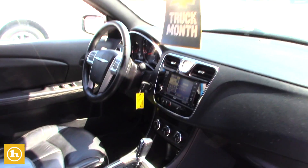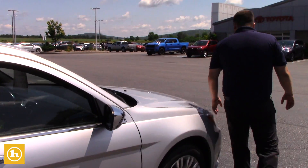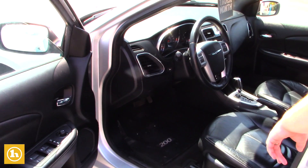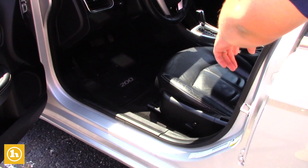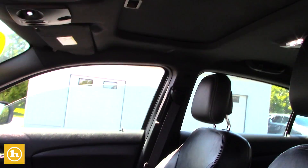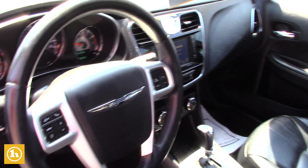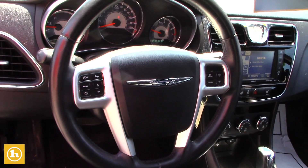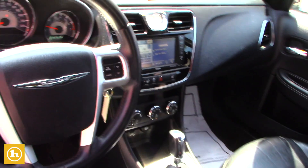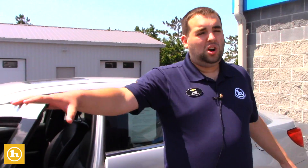Moving on to the driver's side — you've got your power seat on the driver's side here. You also do have the sunroof here, which works perfectly. No lights on the dash whatsoever, mileage looks perfect, everything's clean on this vehicle.